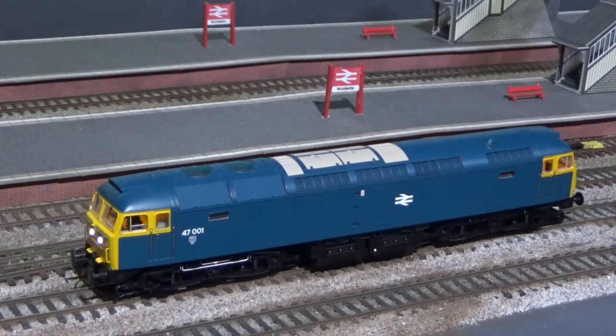This is my Bachmann Class 47, 47001, factory fitted with DCC sound.